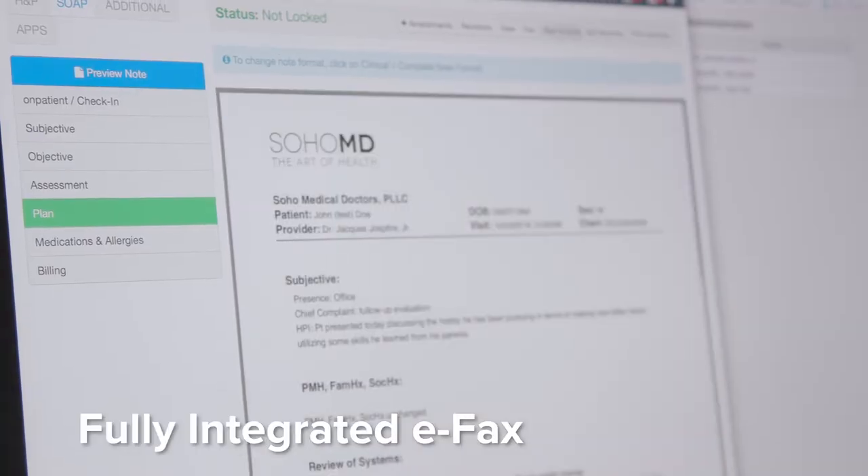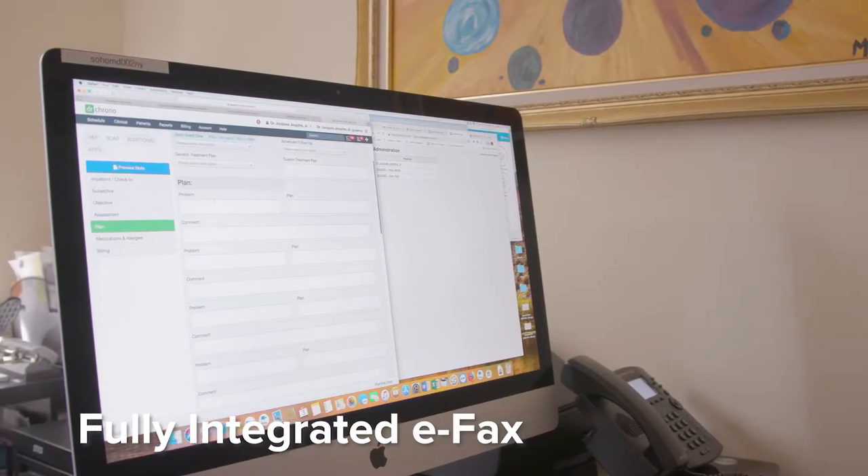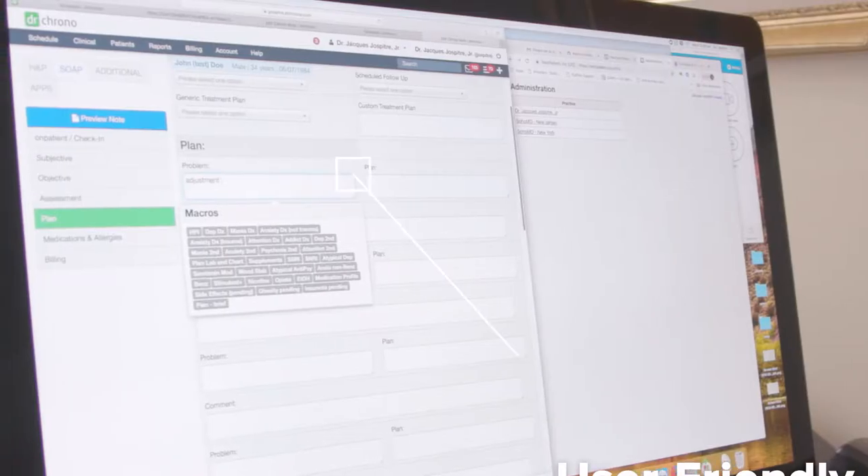With other EHR systems I would manually have to print out the requisition in order to give it to the patient. Compared with Dr. Crono, you are able to send it through fax to the actual lab, or you're able to email it or send it to the actual patient portal.